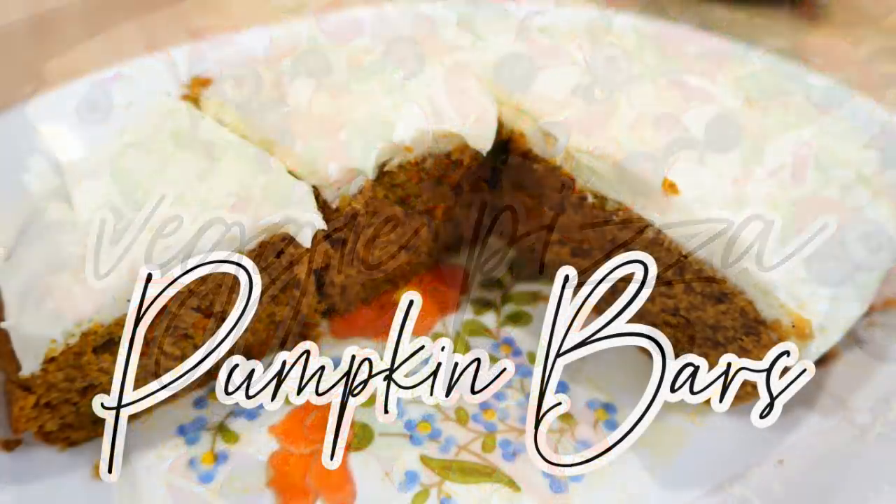The last thing I'm showing you is pumpkin bars. This is another recipe I've been making for years and years. I love pumpkin bars with cream cheese frosting — I always make them in the fall, it's just a recipe that screams fall to me. I hope you enjoy these recipes, but before we get started I also wanted to mention something.